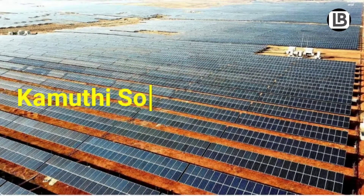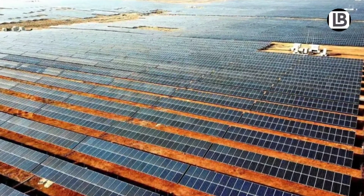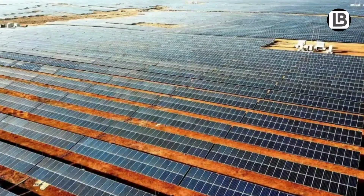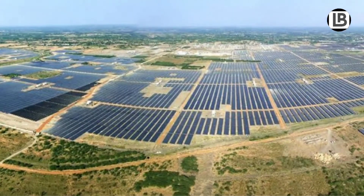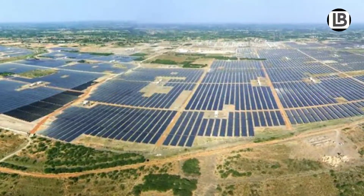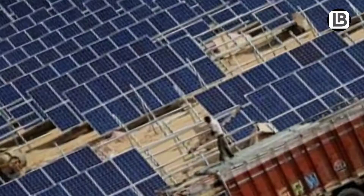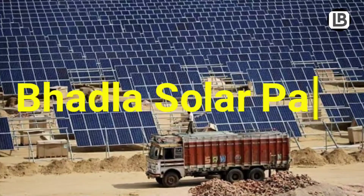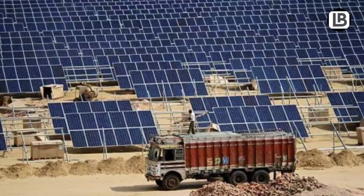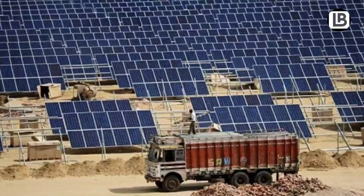The Kamuki Solar Power Project occupies 2,500 acres and can supply energy to 1,50,000 homes in Tamil Nadu, India. Asia's largest 750 MW Rewa solar power plant is in Madhya Pradesh. The Badla Solar Park is a solar photovoltaic power plant in Rajasthan, set to generate 10,000 MW of solar power by the year 2022.